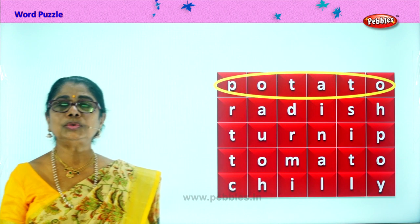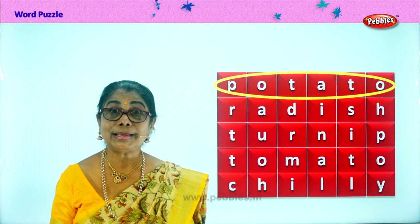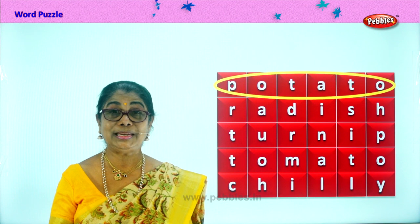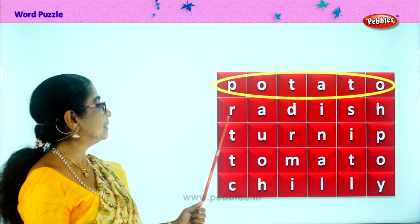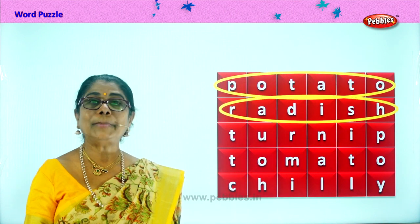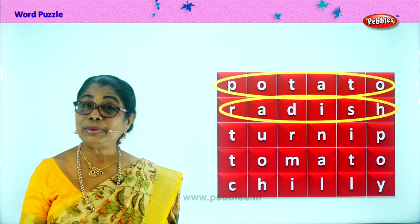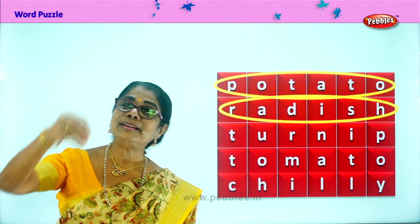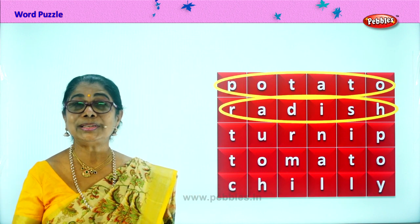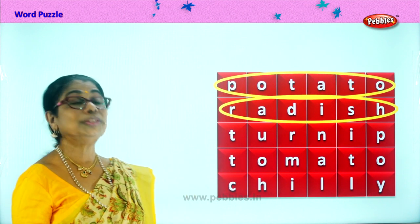What grows in the soil and is white in colour? Even the leaves are very tasty to eat. Good. Radish. R-A-D-I-S-H. Radish belongs to the carrot family but is white in colour. The vegetable is edible — even the green leaves on top are very juicy and tasty. And rabbits love them because they are nice and juicy.